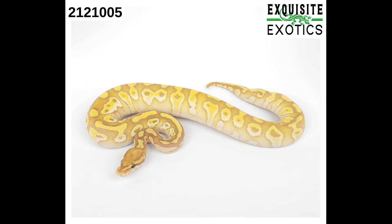Next is a male banana lesser possible pastel het clown. As of this listing it is 164 grams. Price is $275.